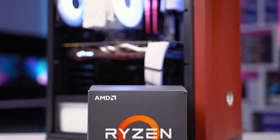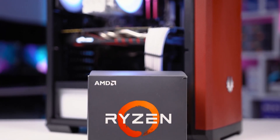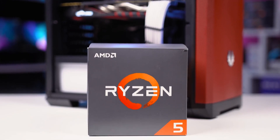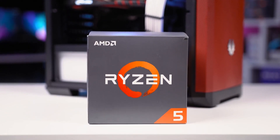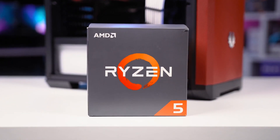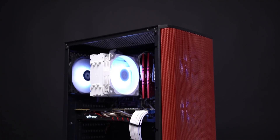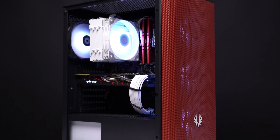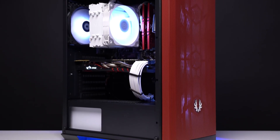I'll explain why I picked each component that I'm about to mention. It's really important for you to keep watching this video until the end because if you don't buy this gaming PC and maybe you want to buy another one, you have to keep some things in mind in order not to make any mistakes. So make sure to stay till the end of this video if you want a streaming PC build.